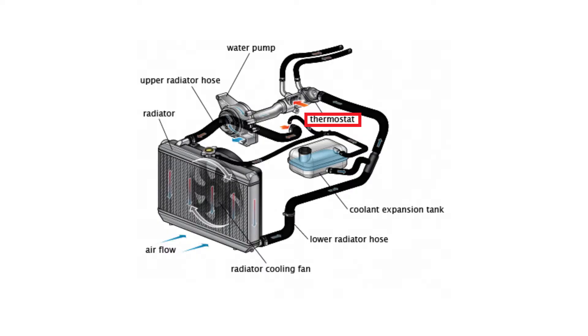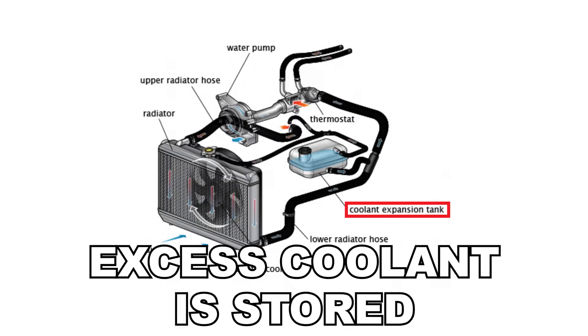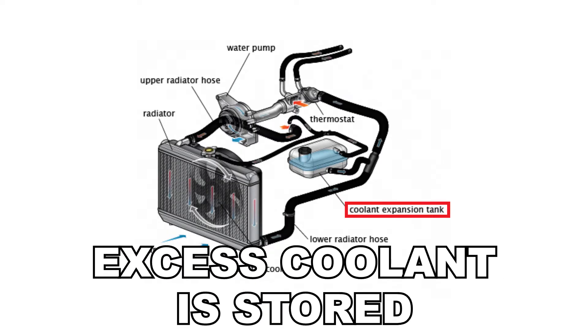The thermostat will stay closed to prevent coolant from circulating throughout your engine to help your engine get up to operating temperatures more quickly. And then once your engine gets up to operating temperatures, it'll then open up and start flowing coolant through to make sure your engine doesn't overheat. The coolant itself sits within a coolant expansion tank, which is where all of the excess coolant that isn't flowing through the coolant system sits.